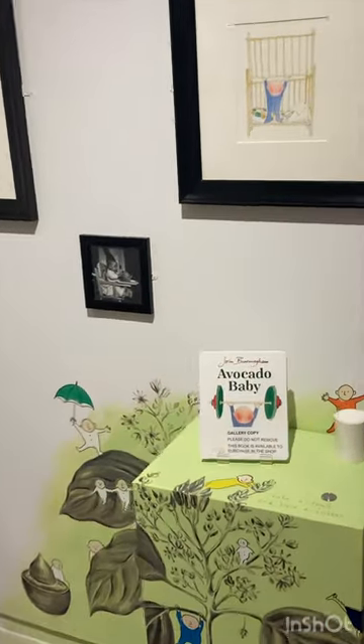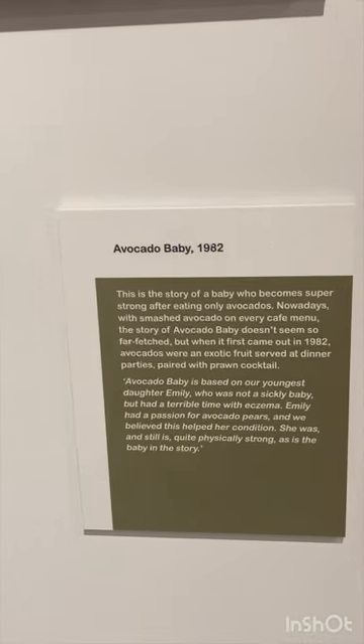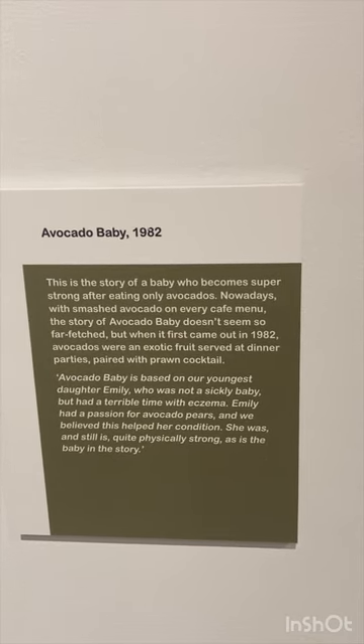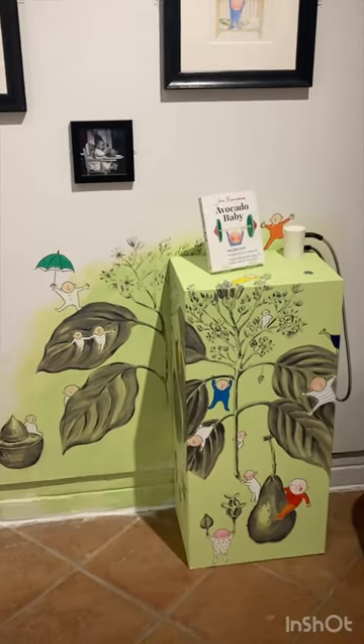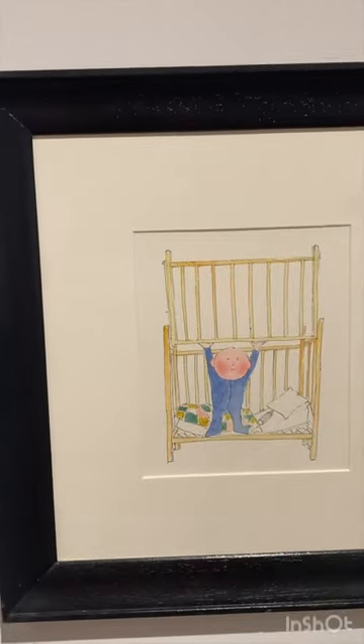I've got the Avocado Baby here from 1982 — a baby who becomes super strong after eating only avocados. Just look at it. The detail that's gone into that. Absolutely brilliant.